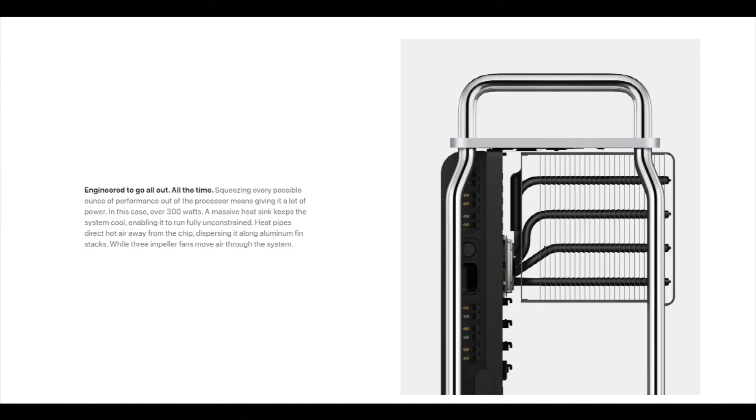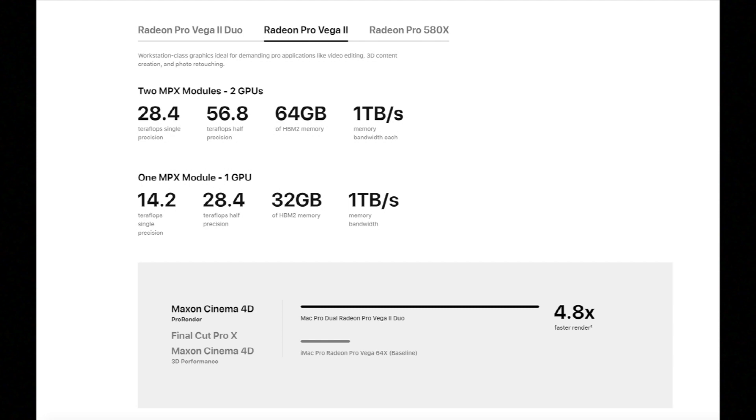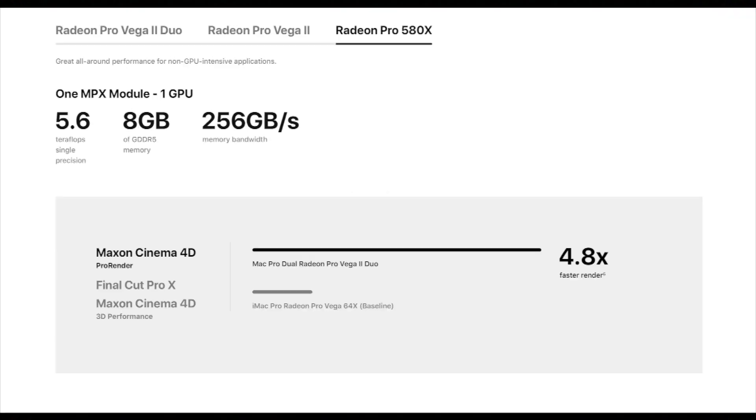With the 2019 Mac Pro you have one Radeon Pro 580X MPX module with 8GB of GDDR5 memory, one or two Radeon Pro Vega II MPX modules with 32GB of HBM2 memory each, or one or two Radeon Pro Vega II Duo MPX modules with 64GB of HBM2 memory each. The gist of it is that you can basically throw anything at this computer and it's going to handle it.